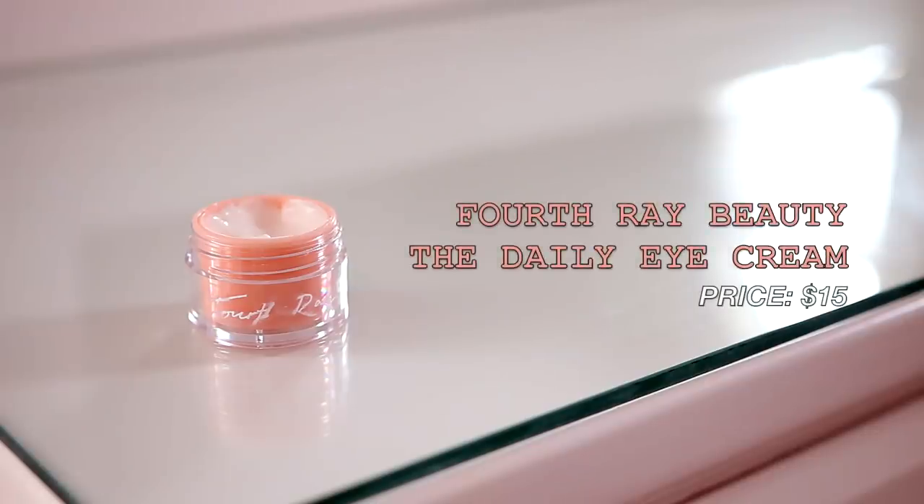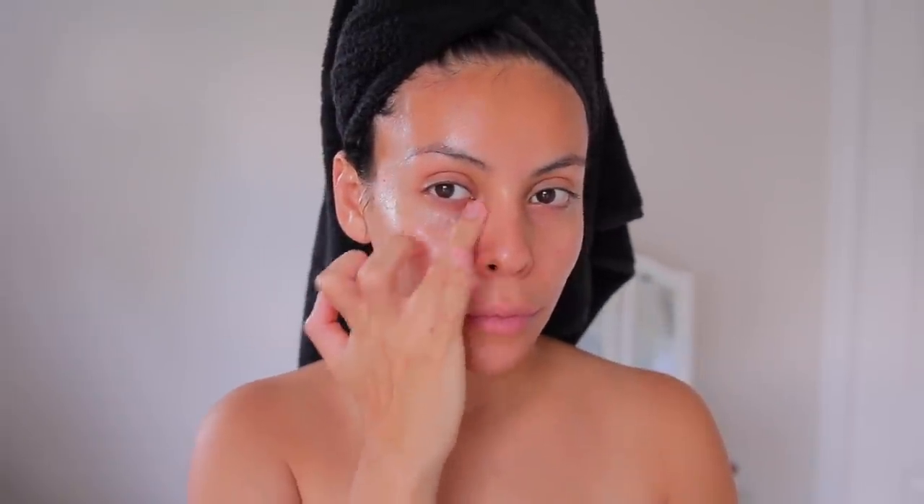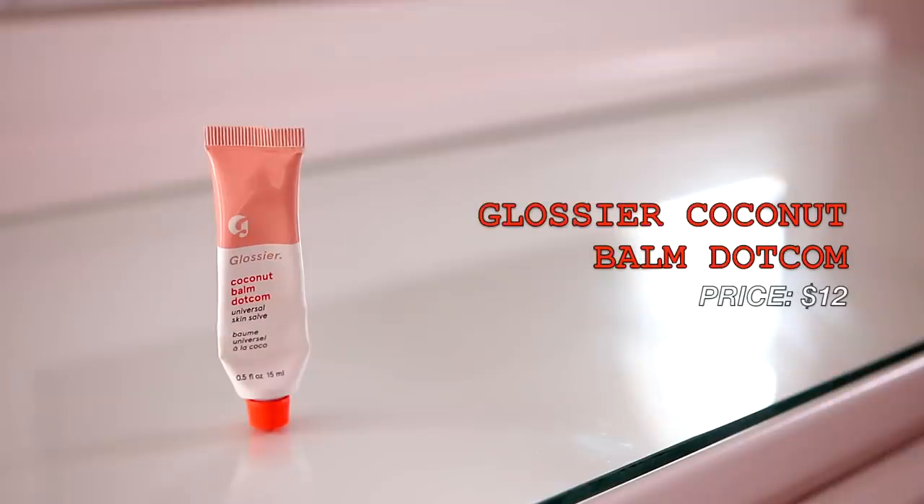Just a little FYI — I have combo skin. I'm going to use a little eye cream. I'm currently using the Forthright Beauty daily eye cream. I like it because it's really rich and creamy — great under makeup or just during the day or at night. It's something new for me but I've really been enjoying it. I use it morning and night.